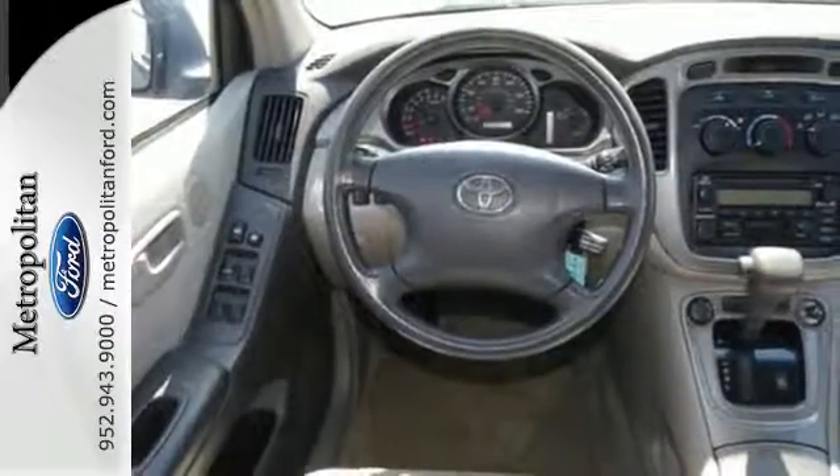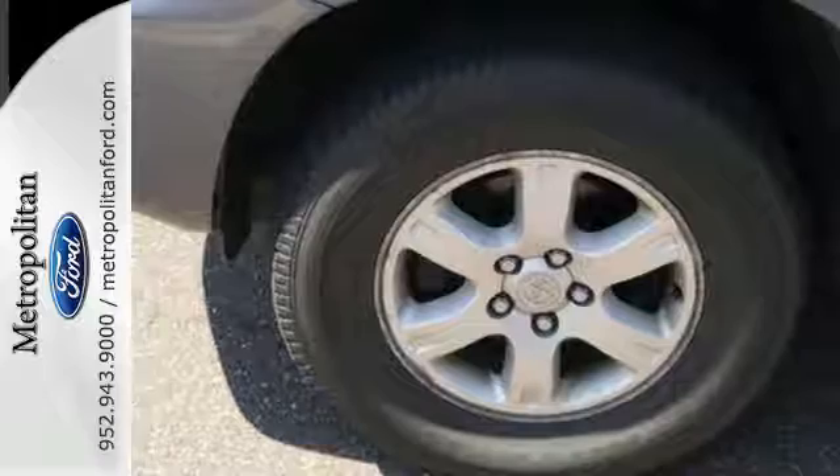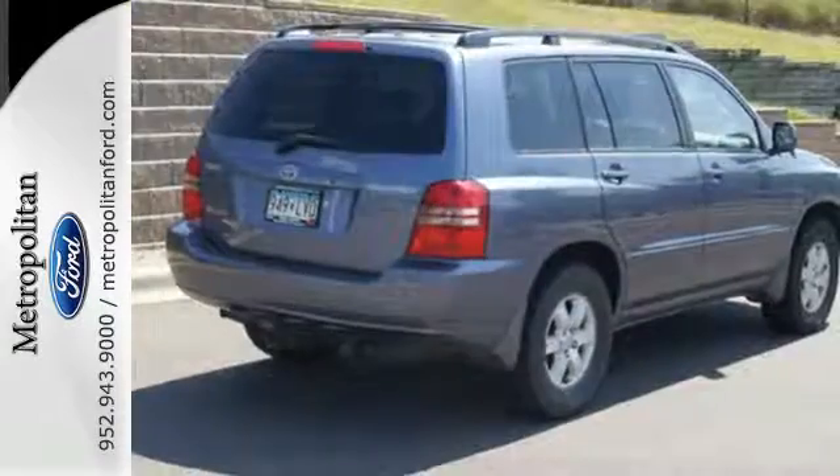Advanced mechanical systems, numerous conveniences, a comfortable passenger cabin, and a wealth of cargo volume make this Highlander a superb value.